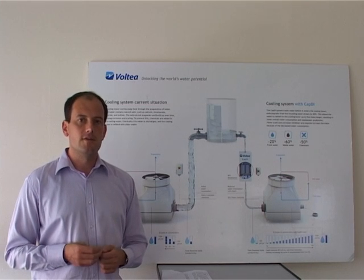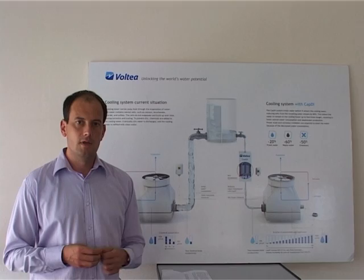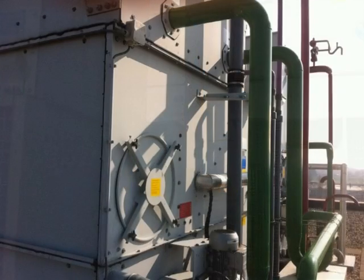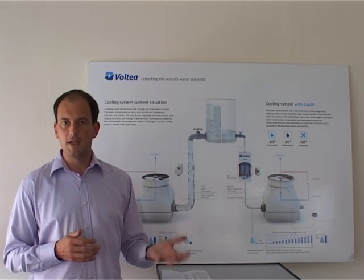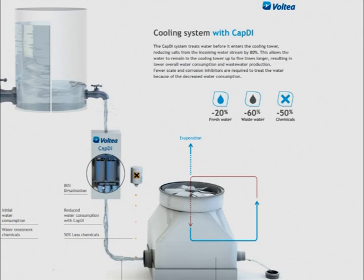One of the focus applications for CAPDI technology is the treatment of water for cooling towers. Cooling towers are widely used, both in industry but also, for example, in large hospitals on the roof to cool the air conditioning system. Cooling towers use large amounts of water but also large amounts of chemicals, and by application of CAPDI technology we can significantly reduce these amounts.